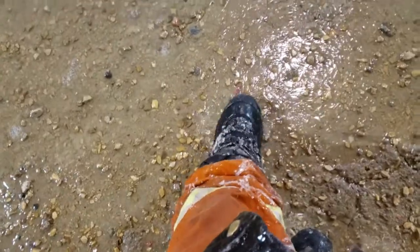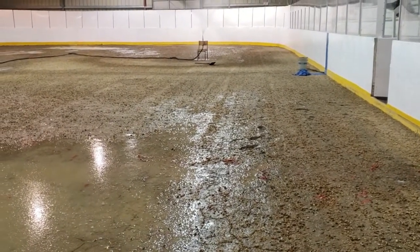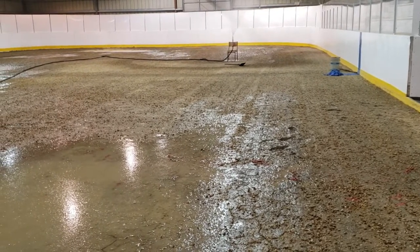You can see this is still squishy, but from what I was told it's only about minus eight outside, so it's not ideal. But being this is the first time on here, it's not bad.